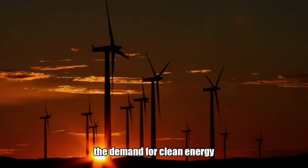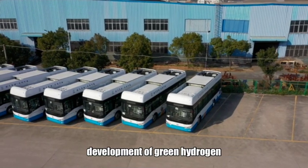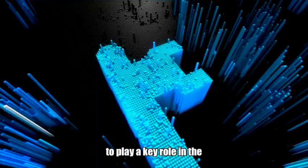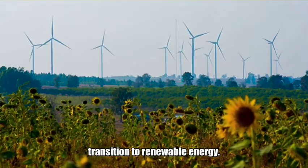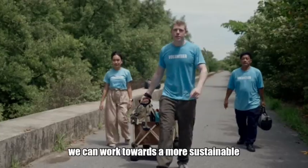As the demand for clean energy continues to grow, the development of green hydrogen production has the potential to play a key role in the transition to renewable energy. By investing in and supporting these advancements, we can work towards a more sustainable and eco-friendly future for generations to come.